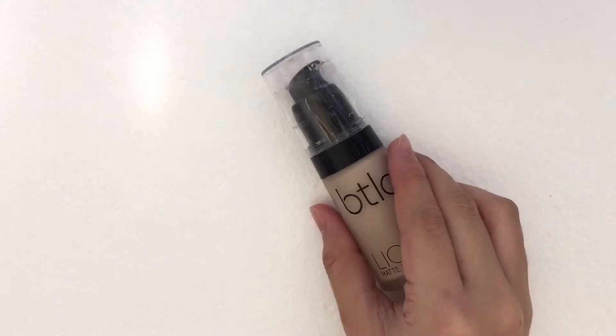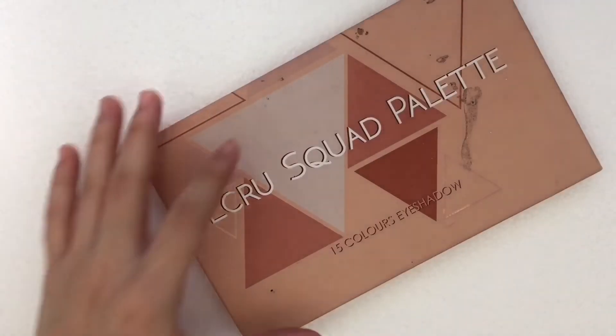So I'm just going to use this BTLA Liquid Matte Foundation. Don't forget to blend it all over your face and also through your neck. And for the nose line,